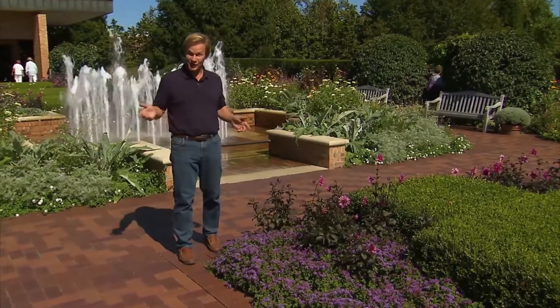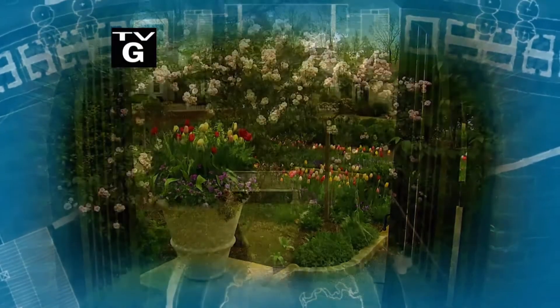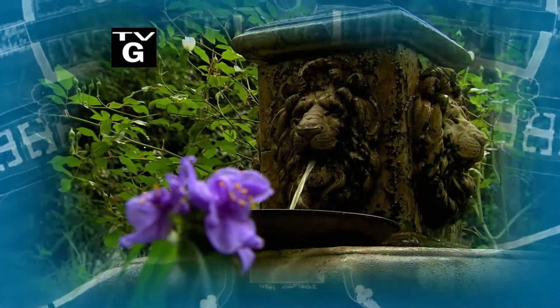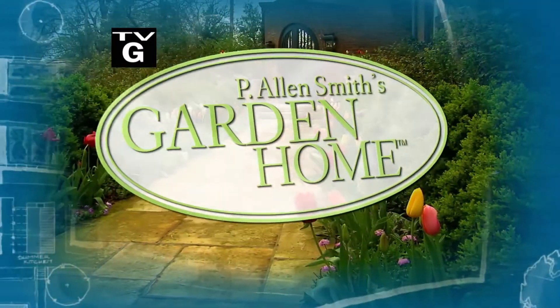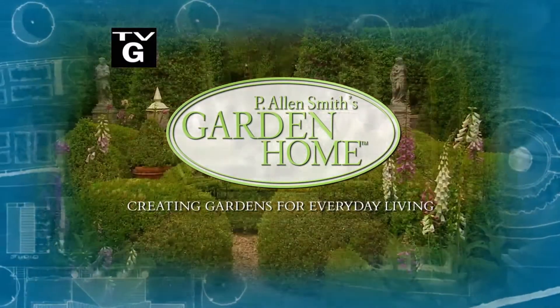A show about making bold statements in the garden. During my years as a garden designer, I've enjoyed helping homeowners create private sanctuaries full of beauty and wonder. I find each garden to be a fresh opportunity to explore and create uniquely personal spaces.